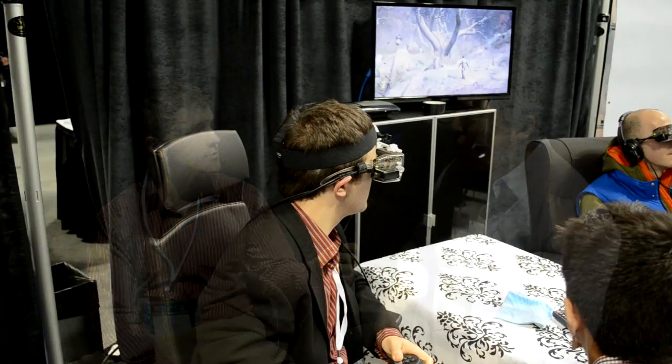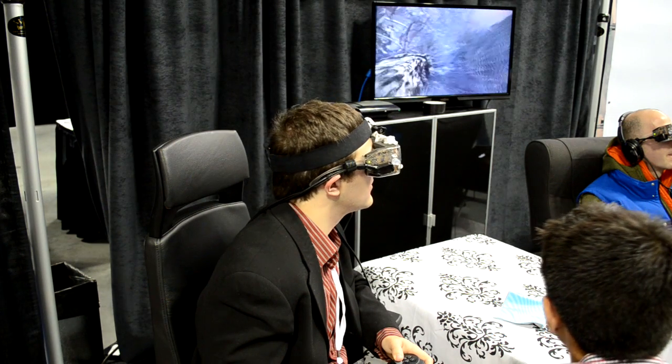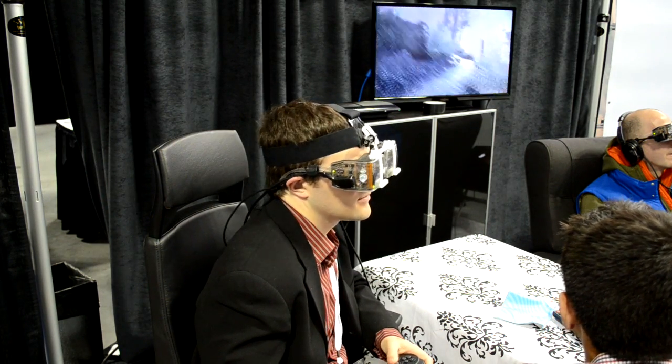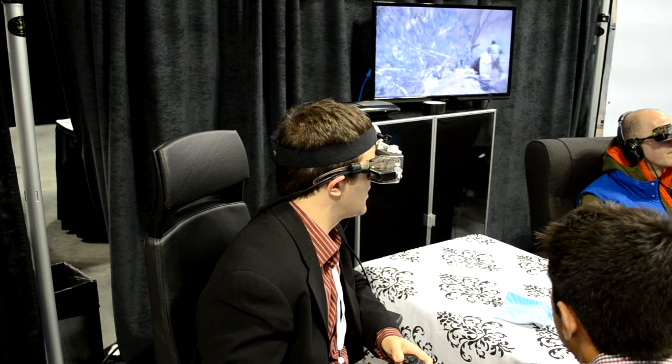There are a lot of markets we're looking at, but in the consumer market we're focused on a general-purpose multimedia device — something that works really fantastically with all your current media, including media you already own, media you can buy today, and all the games you can buy today. Today at Engadget Expand we have it working with the new Call of Duty Ghosts running off PlayStation 3 with head tracking — a pretty immersive experience.